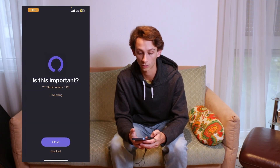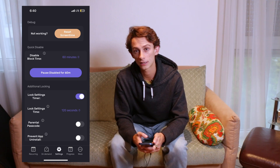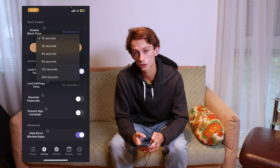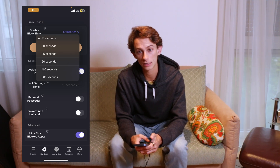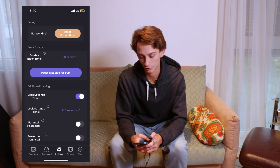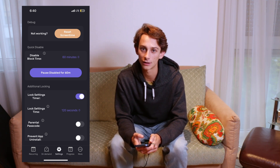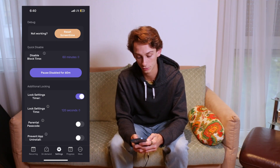Now if I check YouTube Studio, I can see that today I've actually already opened it more than my allocated five times, so I won't be able to use it again. In settings, you're able to quickly disable blocking, so if you need to use an app for some specific reason, this is the place to quickly do that. You can also lock these settings just so that you're not able to quickly unlock an app if you decide to. I do this because if I get really bored, I will actually disable blocking and then go use Instagram for 10 or 60 minutes at a time, which obviously isn't helpful.